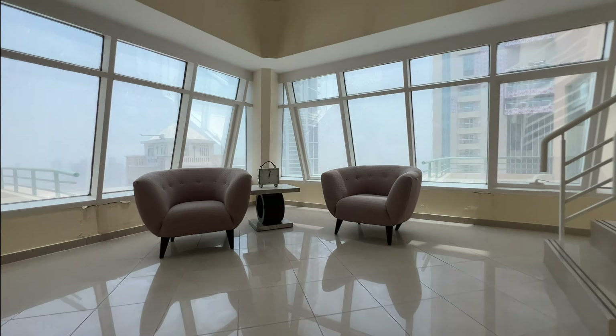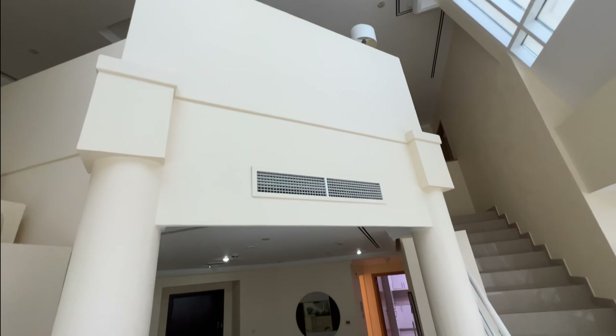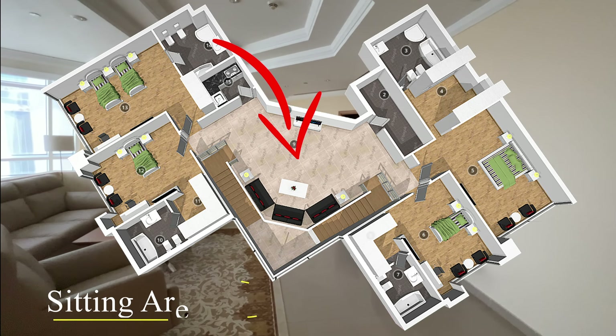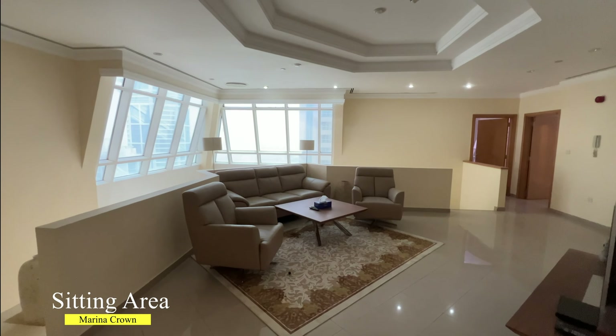If you want to get to the second level of this penthouse, there is a two-side staircase. The second level of this penthouse is dedicated to the living area, so all four bedrooms are upstairs.